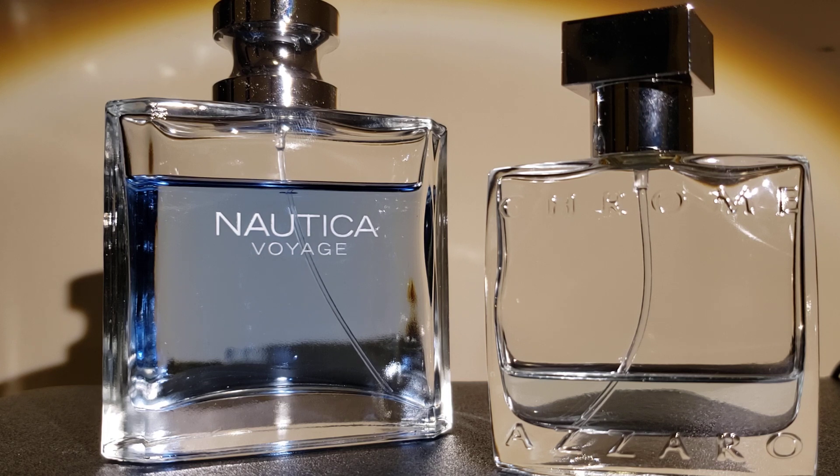In conclusion, the Nautica Voyage is a great bargain scent — great for beginners because of the pricing, and for intermediate collectors it's great for an oceanic profile. For the Azzaro Chrome, it's a quality starter citrus scent, and for intermediate collectors it's a widely popular scent. You can't go wrong with the Azzaro Chrome as a popular, pleasant scent.